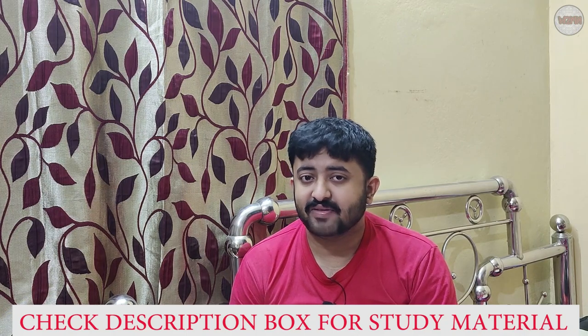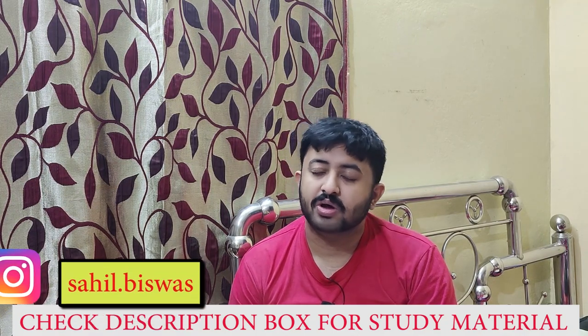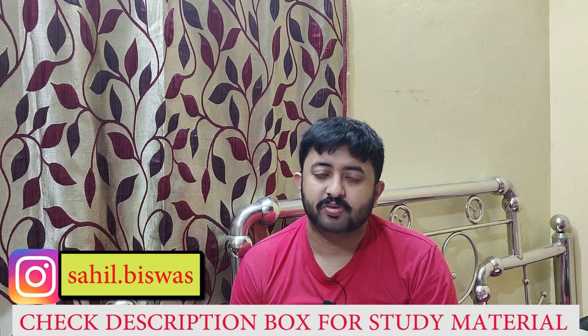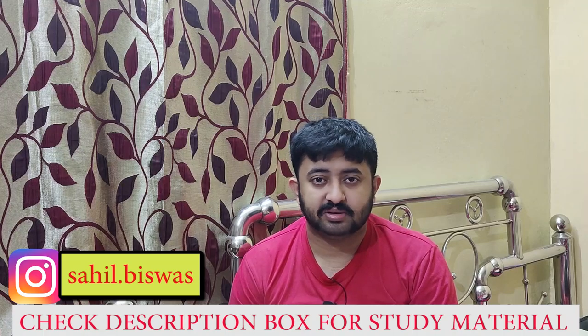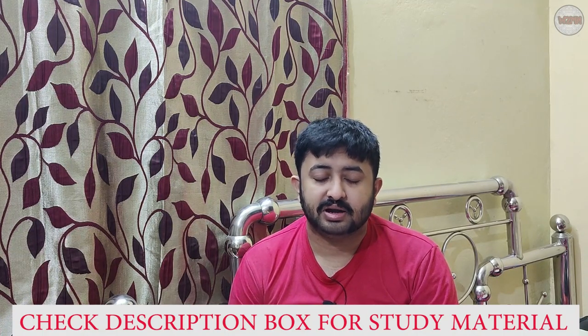Yesterday I also made a video regarding naval architecture covering the direct career options in naval architecture — please go through that video. Before that I also made another naval architecture video. Both video links will be on the 'i' button, which you can find in the left-hand corner of the video.